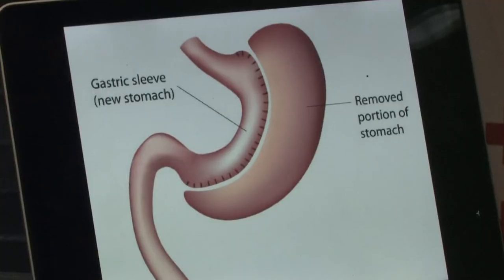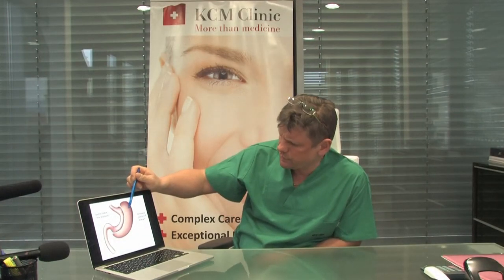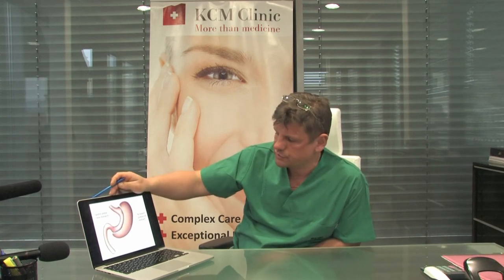As we can see, this is the resection of the stomach. This is the part of the removed portion of the stomach, this is the new stomach, and this is the stapler line of resection.